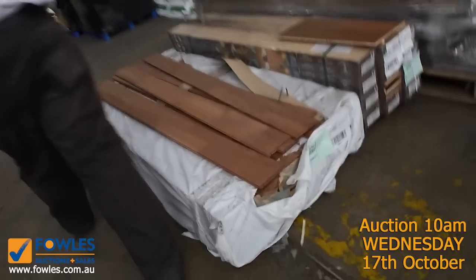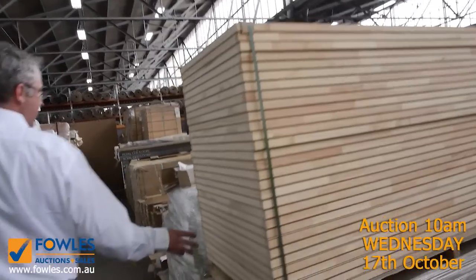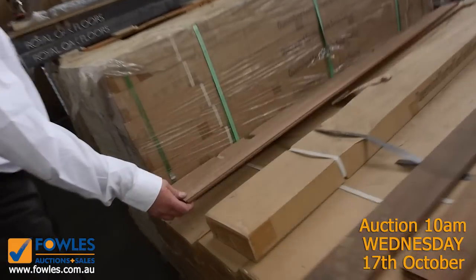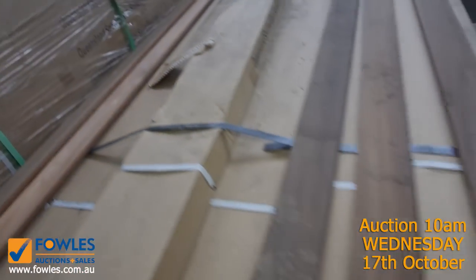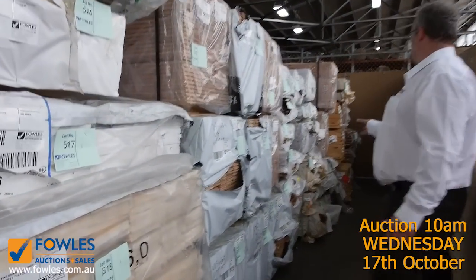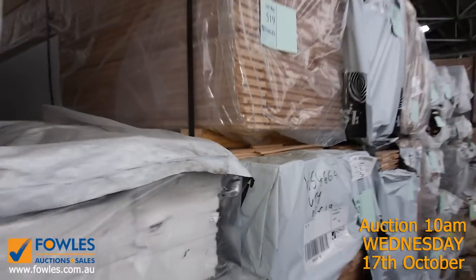We've got pallets of doors, laminate flooring, raw flooring, and engineered flooring. There's a whole lot of solid spotted gum — 85mm and some 135mm — which is select grade, really high-end flooring. We also have vic ash flooring, vic ash beams, and more solid timber flooring through here — tons and tons of stock coming through at really good bargain prices.